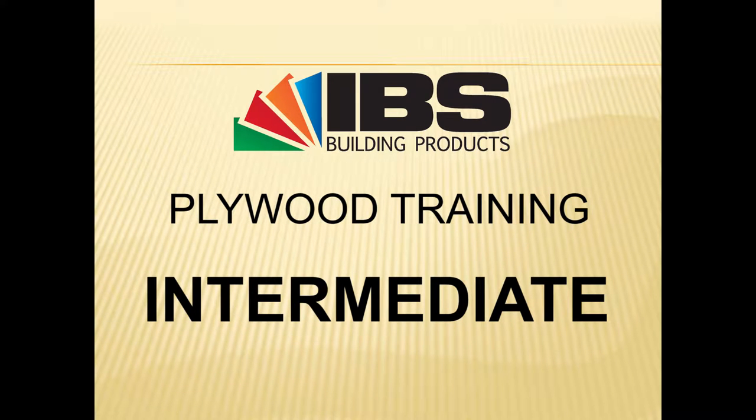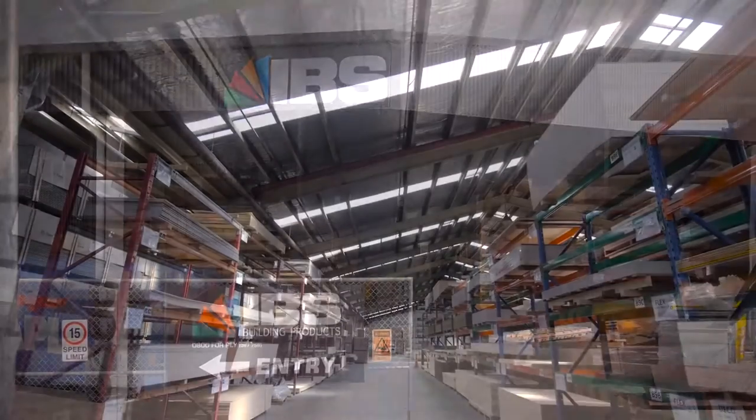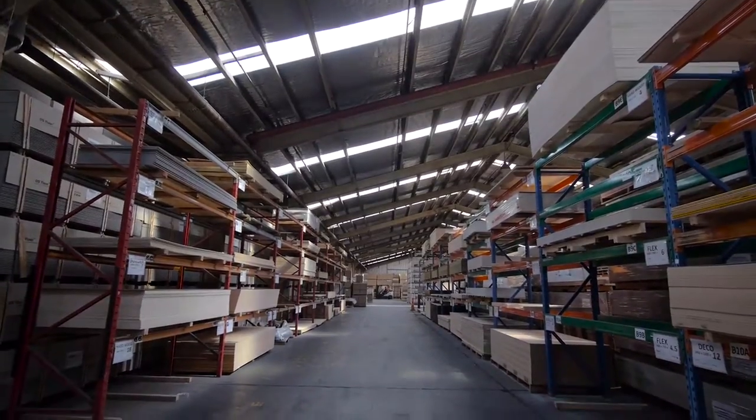Welcome to the IBS Building Products Intermediate Training Video for Plywood. IBS focuses on providing service to the New Zealand market above and beyond others.